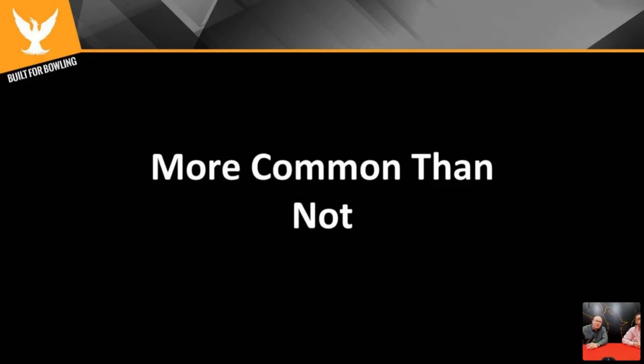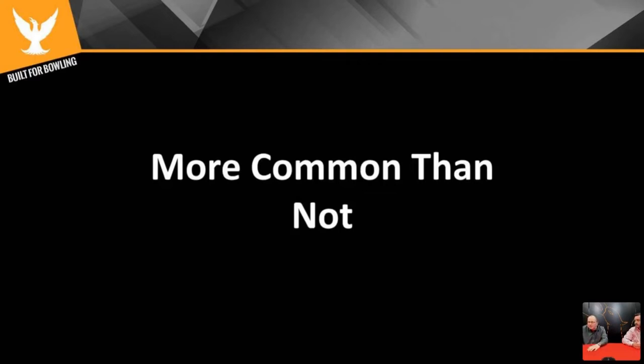More often than not, when we get called into a center to do service work, we sometimes don't see the best-looking equipment — and that's why we got called in, because bowlers are having problems, centers are down in revenue. Hopefully for everyone here today, your machines don't look like the examples we're showing. If they do, hopefully you'll go back after the seminar and start to clean them and make them better. If you're taking the time to be at this webinar, your machines probably look much better than what we see here.